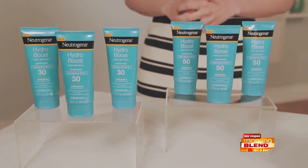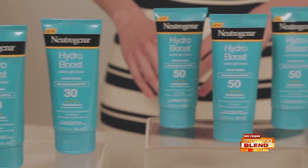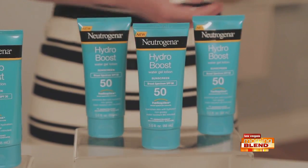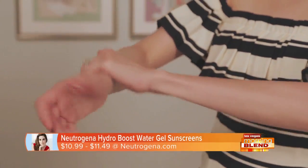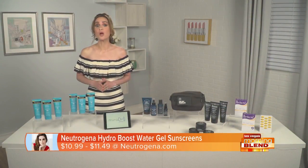It starts with sunscreen, and the best form is one you'll actually want to wear daily, like new Neutrogena Hydro Boost Water Gel sunscreens. These combine broad-spectrum sun protection and moisture in a luxurious texture that feels like a serum. It instantly absorbs into skin, layers well under makeup, and is great for all skin types. No chalky residue and non-greasy. Find it at drugstores.